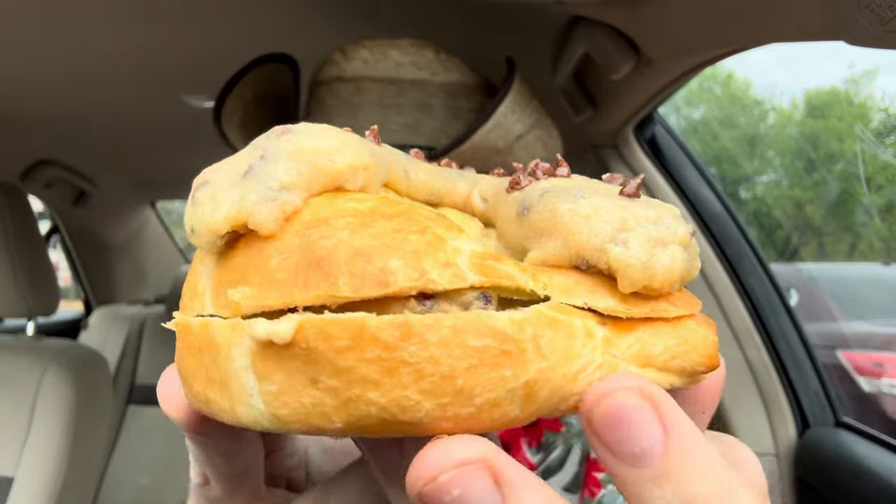All right, let's take a bite of this thing. You know, it's not bad — it's very interesting. I think I would enjoy this more if they baked this stuff in-house, but the taste of the cookie dough and the croissant are good. You get a lot for what you're paying for.